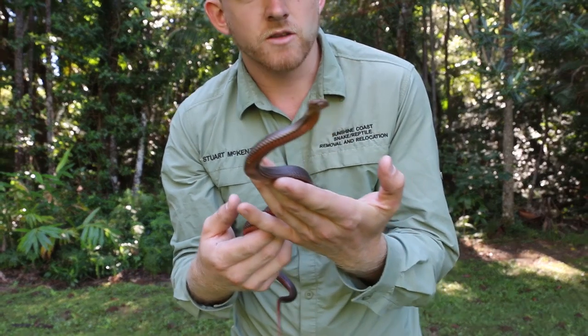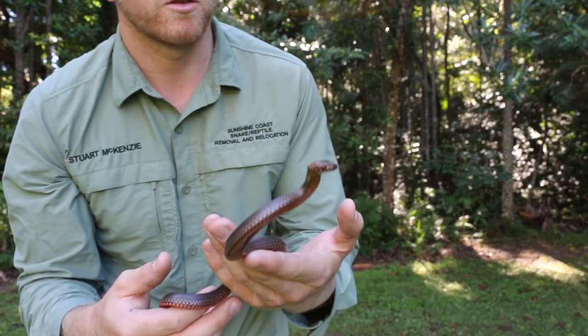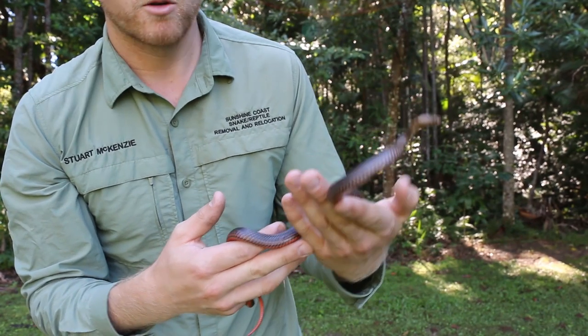These guys are mildly venomous, but not considered dangerous to humans. I am still being very careful though.